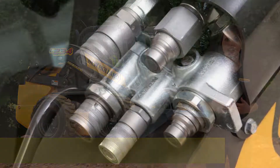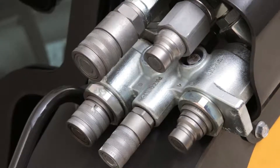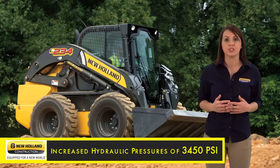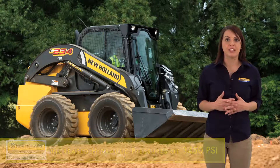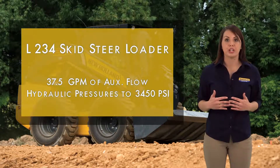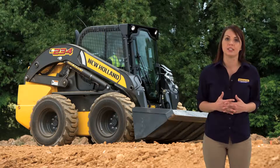Flat face connect-under-pressure couplers are standard equipment. The L234 also comes with an increase in hydraulic operating pressures to 3,450 psi. 37.5 gallons per minute of flow along with pressures up to 3,450 psi make the L234 best in class for hydraulics.